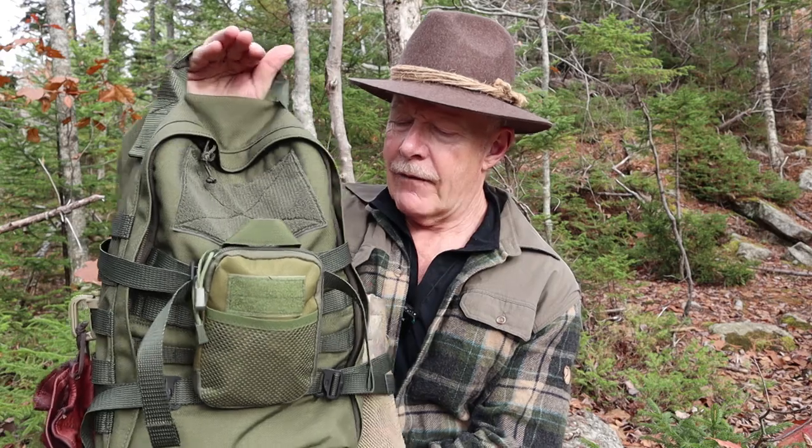This is the Sarma TST CP15 Combat Backpack. I've had it for about six months now, and I think I'm ready to give you my thoughts on it. If you're interested, keep watching.